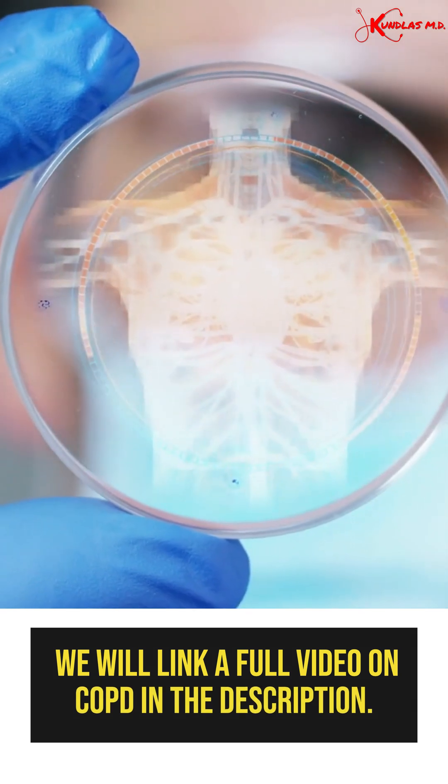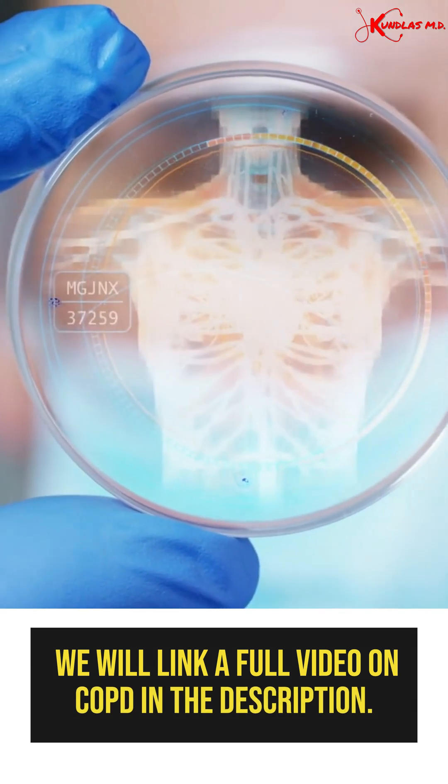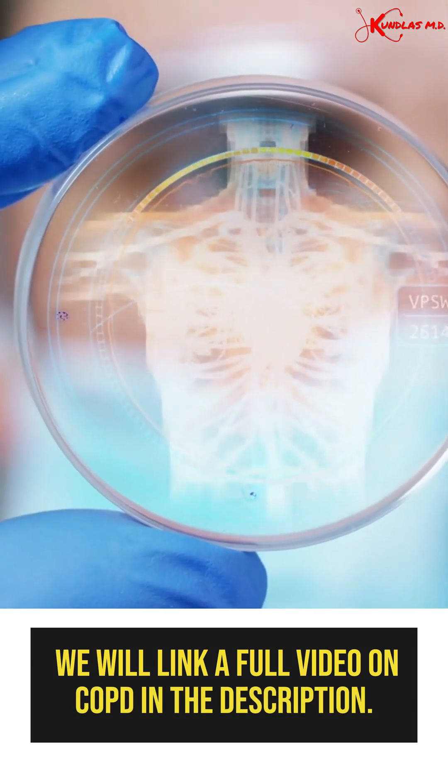We have created a full video on this topic. We will link it in the description. Thank you.